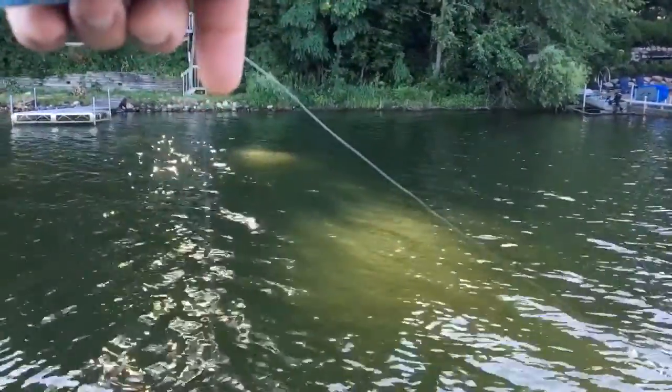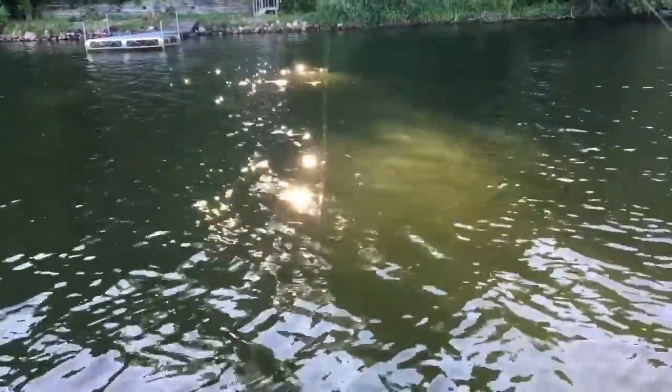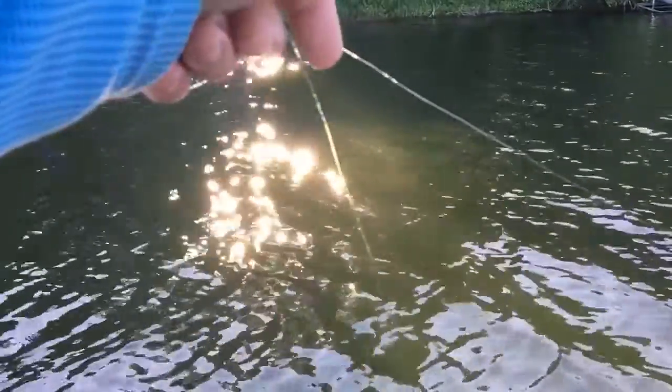Looks like we had a little northern pike somewhere around that dock, because we felt the tug and then we lost our line. So we'll tie up and get another one.